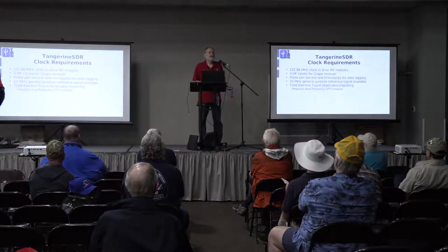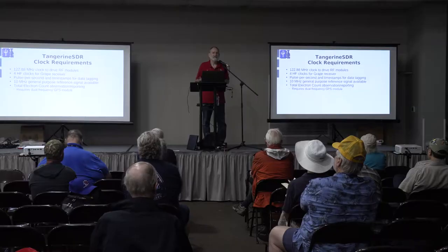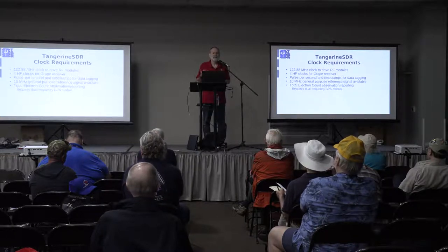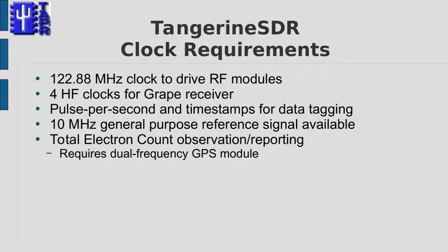When we started designing the Tangerine SDR, one of the things that was important was the ability to do science. One of the things we wanted was the ability to do science-grade data collection, which requires being able to time tag — to know when the stuff you're receiving is coming in. It's actually going to be useful for more than just that.